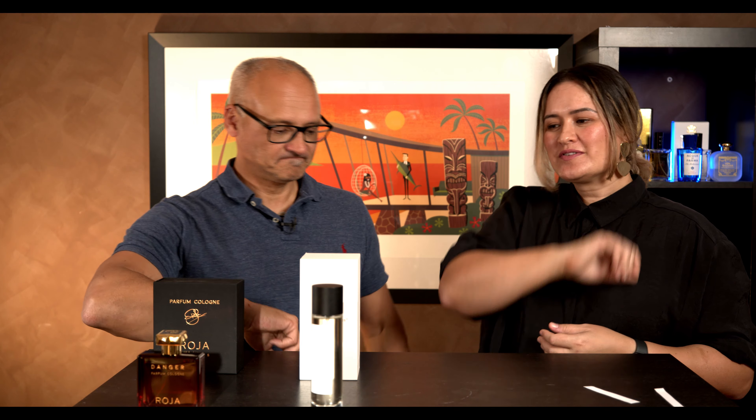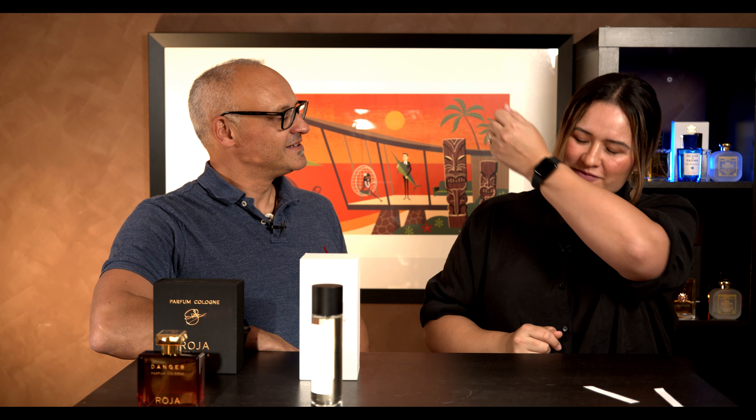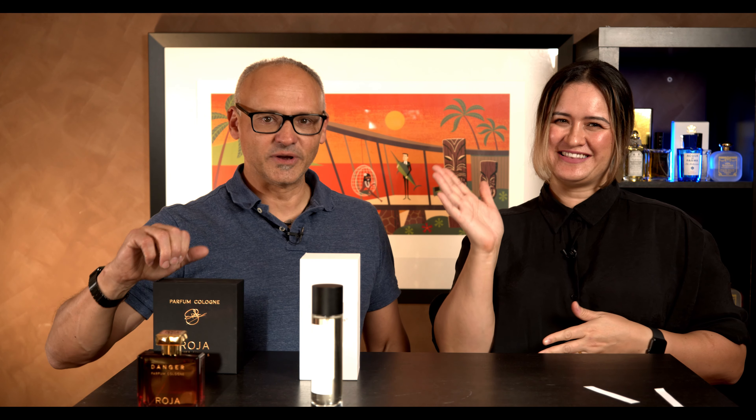So Danger — smells awesome, longevity awesome, sillage moderate, more of a body scent, but it does project. I'm warming to this one actually. Yeah, that's a go-to for me — that one — but maybe let's be a bit dangerous. Thanks everyone, we'll see you next week. Bye.